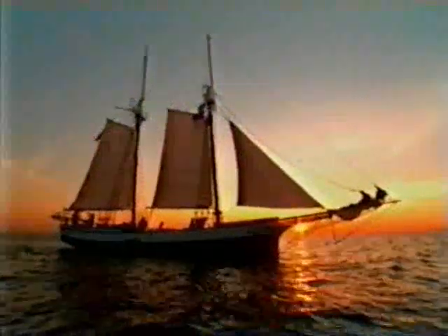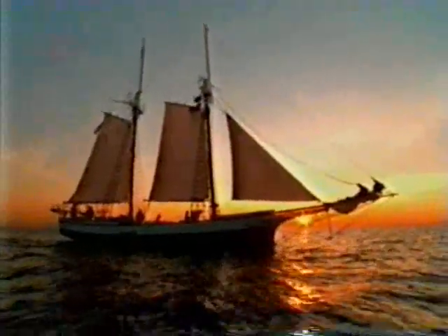The sun rises on a new day, one that I'm about to experience in a very old way, aboard a replica of a 19th century tall ship.